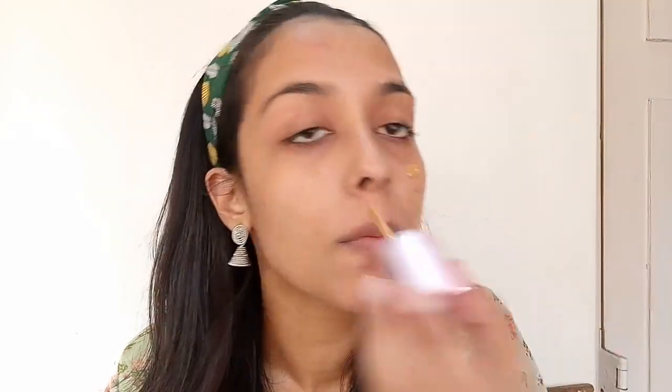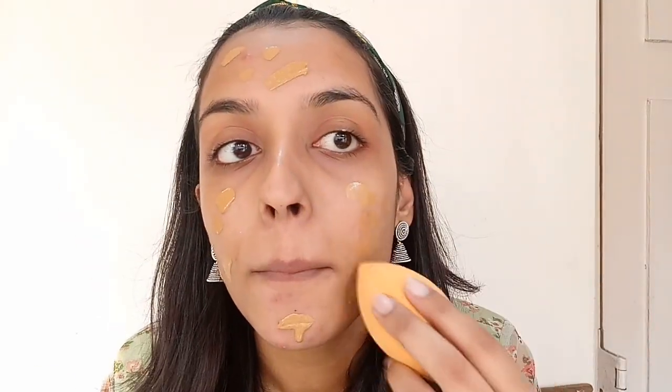Starting with the application — the texture of this feels really thick. The foundation claims medium to high buildable coverage, and I'm glad they haven't gone for a straight-up full coverage claim. I'll apply a few dots all over my face and use a Beauty Blender to blend it in.